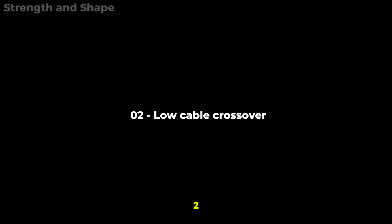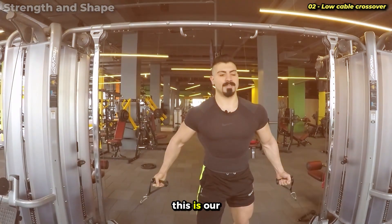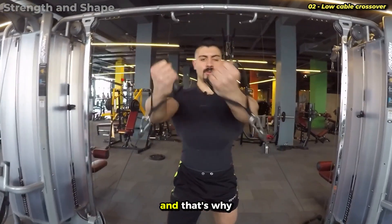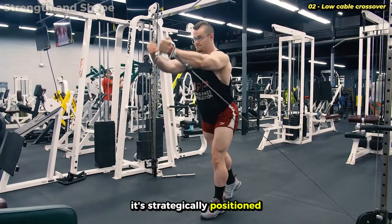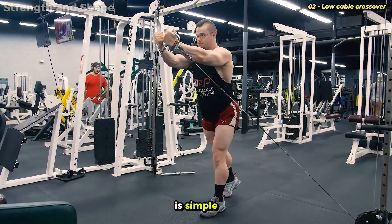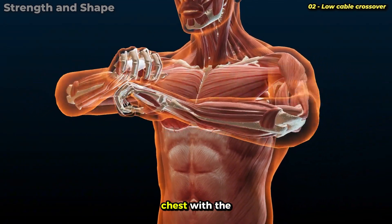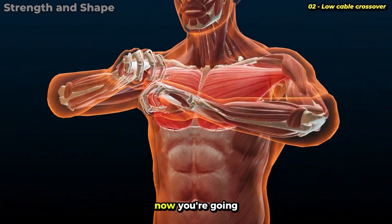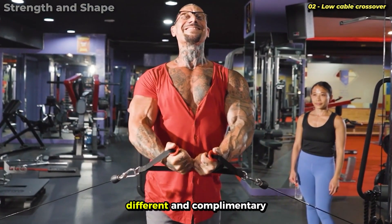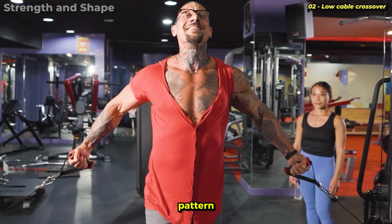Exercise number 2: Low Cable Crossover. This is our second and final exercise focused on the upper chest, strategically positioned right after the incline press. The logic is simple — you've already pre-fatigued the upper fibers with the compound movement, and now you're going to isolate them even more with an exercise that allows a different and complementary movement pattern.